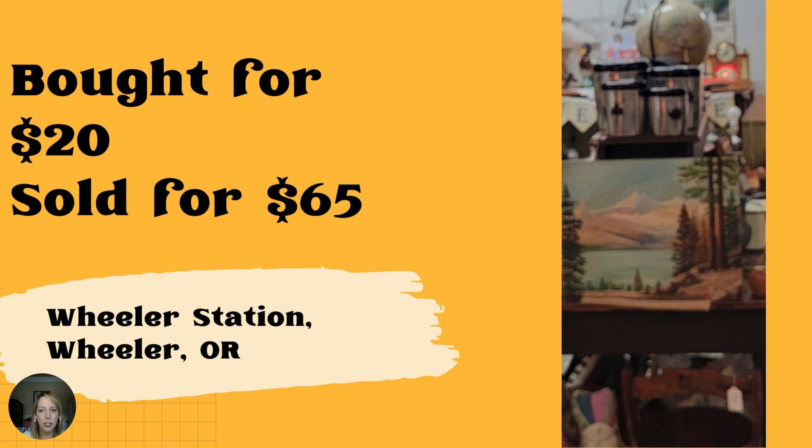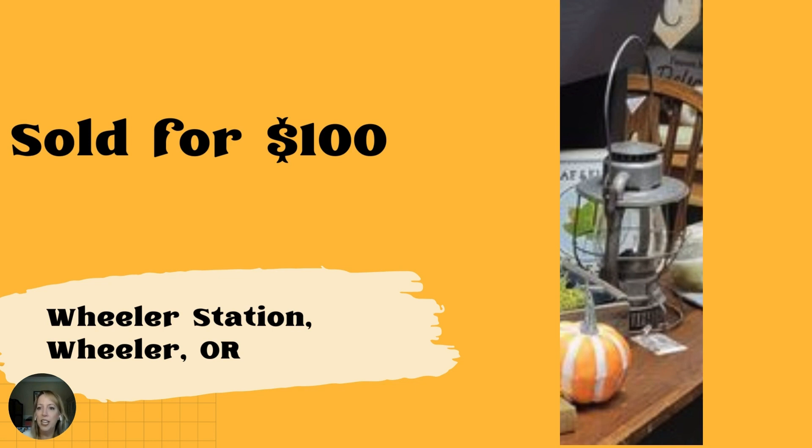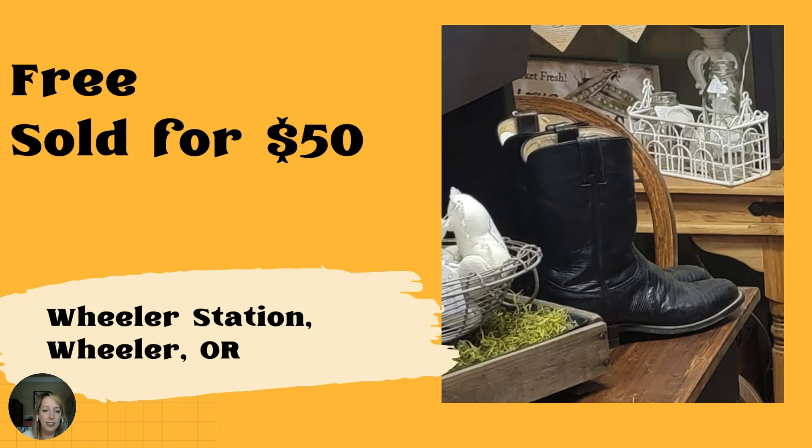A painting on a board got at Goodwill for under $5, sold for $65 — very nicely done. Located in Wheeler Station, Wheeler, Oregon. Artwork remains the theme. Next — a Dietz RR lantern. They are downsizing from two homes to one and don't know what the husband originally paid for it. Sold for $100, also located in Wheeler Station, Wheeler, Oregon. $100 for a lantern is pretty amazing — definitely look up Dietz RR, spelled D-I-E-T-Z. And black Justin cowboy boots were donated and sold for $50. Boots sell well — the craftsmanship lasts forever.